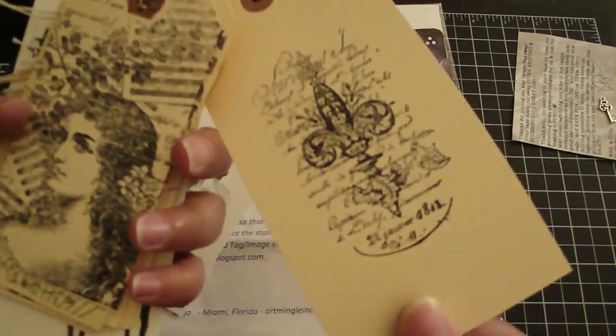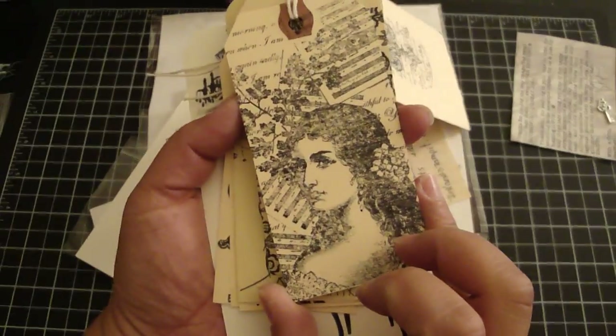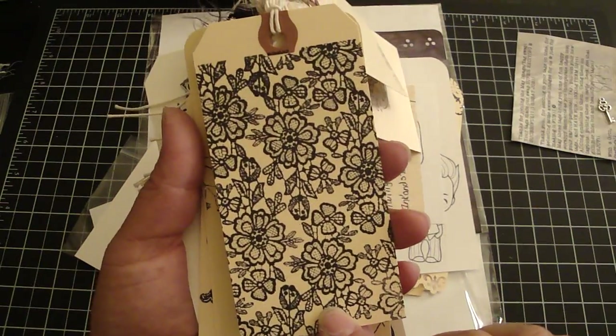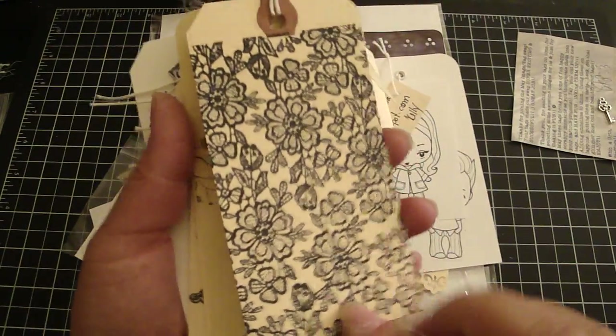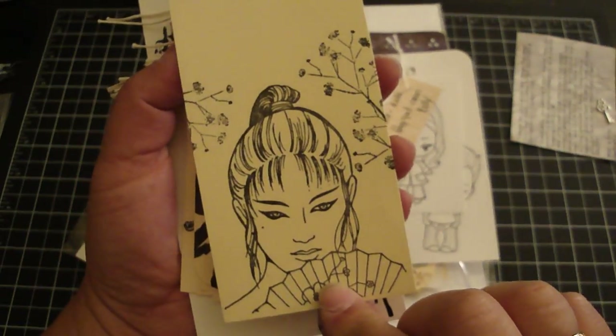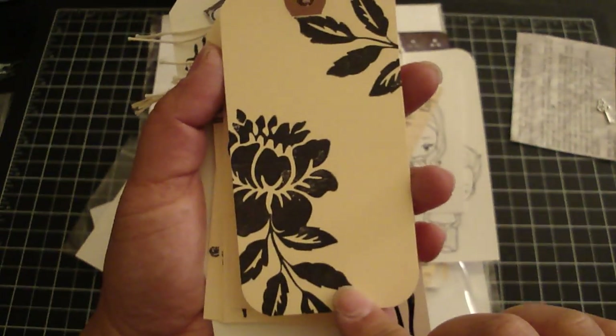This one is from Belma — beautiful. This one is from Mindy, really pretty image. This one is from Therese, really beautiful. This one is really cool — that one is from Monica. This one is from Gina, it's a really pretty flower.